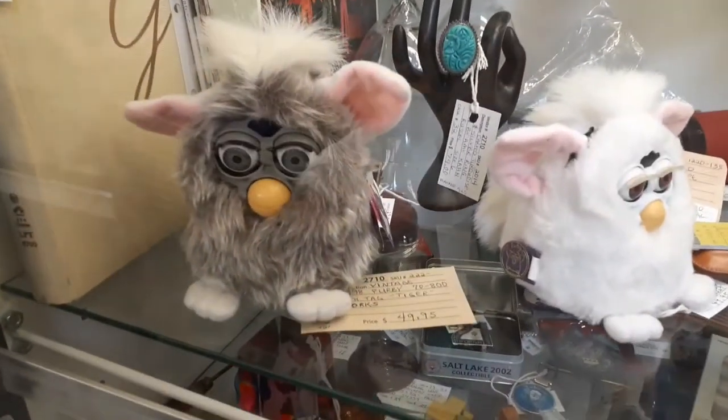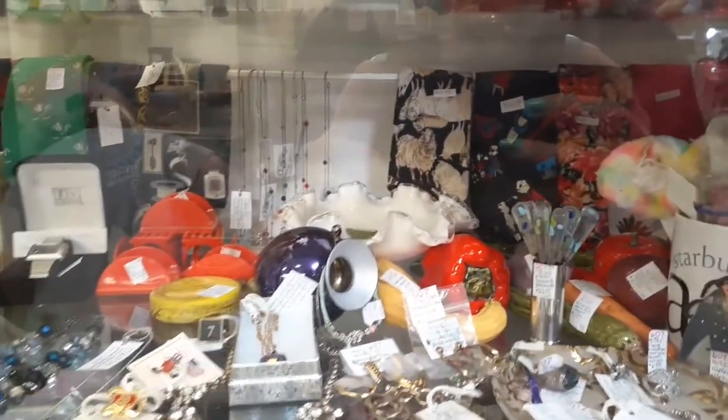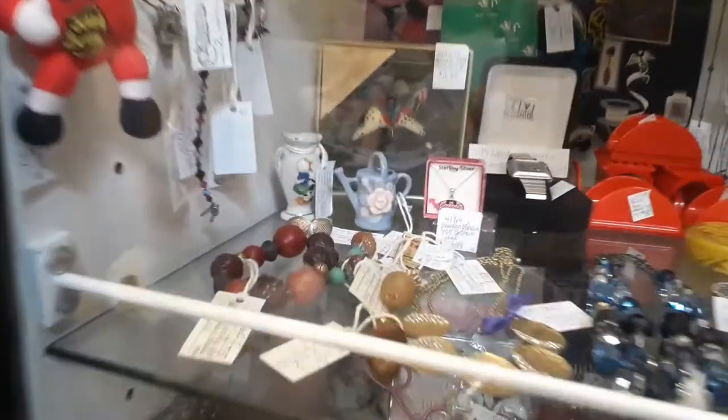Furbys! That one's $50 - probably like original ones. I want to see the Furby. Those are Furbys - and the Batgirl necklace right there. Furbys are grown, that's cool.